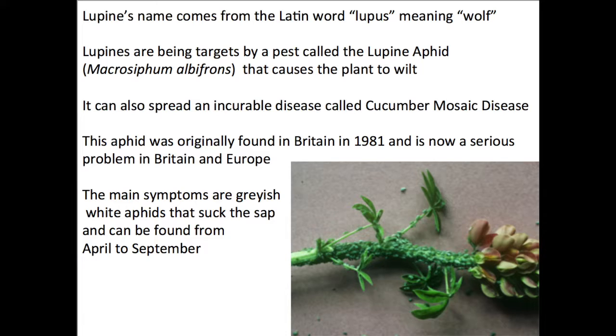Lupines are being targeted by a pest called the lupine aphid, which causes the plant to wilt and die. It can also spread an incurable disease called cucumber mosaic disease, which causes new sprouting lupines to also wilt and die. This aphid was originally found in Britain in 1981 and is now a serious problem in Britain and in Europe. The main symptoms are grayish white aphids that suck the sap and can be found from April to September.